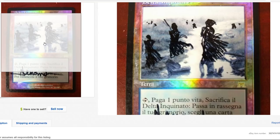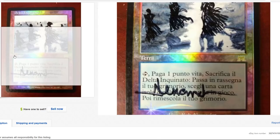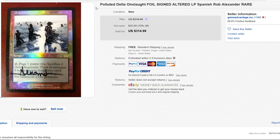The Polluted Delta on its own is already worth a nice chunk — the foil version is worth quite a bit — but he definitely increased it a bit. Amazing artwork. I would not pay for that one though, I'm just saying.